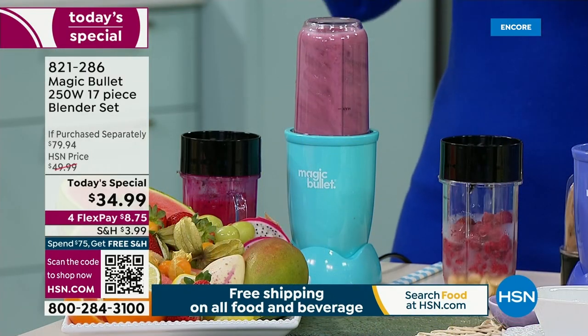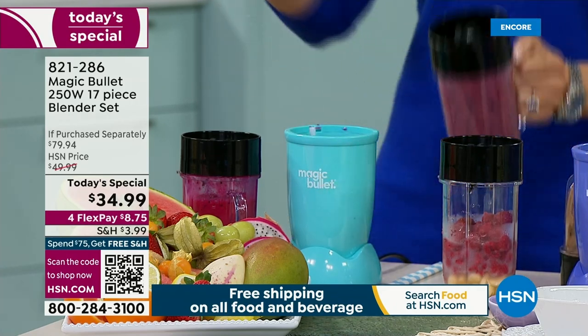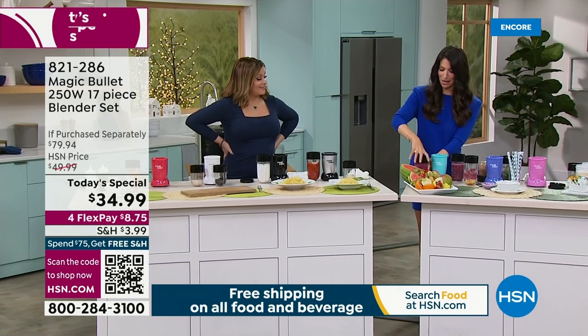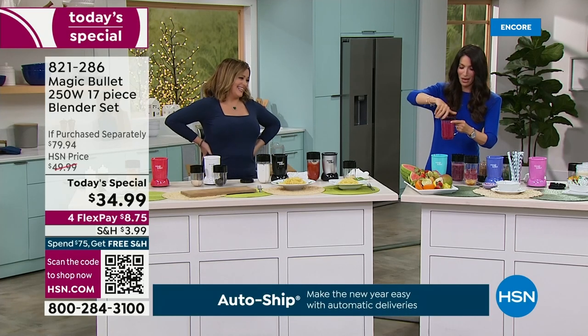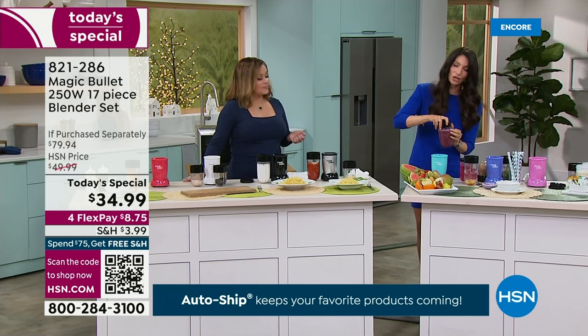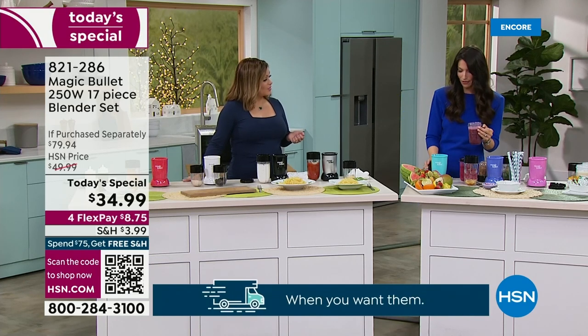Now I'm going to make another one because we each have to have one. The question is — do you want the pink or the purple? I want the purple. So the purple has blueberries, grapes, and a little bit of spinach. My tip and trick: you add a sweet fruit and you don't taste the spinach.